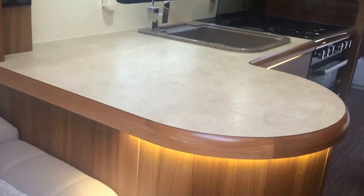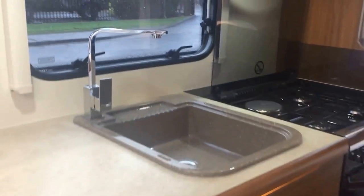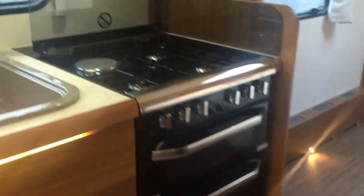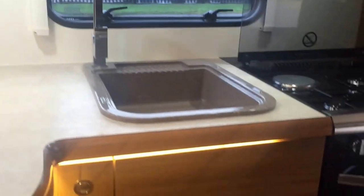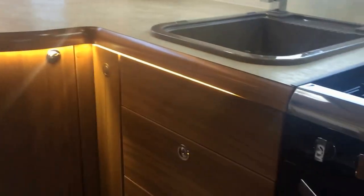Panning around to the back, in the middle we have the worktop with a good amount of space, a lovely sink, and a separate cooker grill with three gas hobs and one electric. Above there is plenty of overhead locker storage space, and below there are deep pan drawers and a stylish curved cupboard — all with LED lighting underneath.